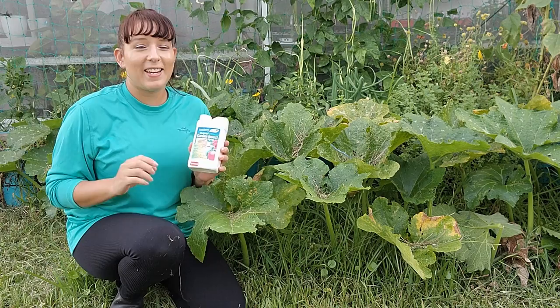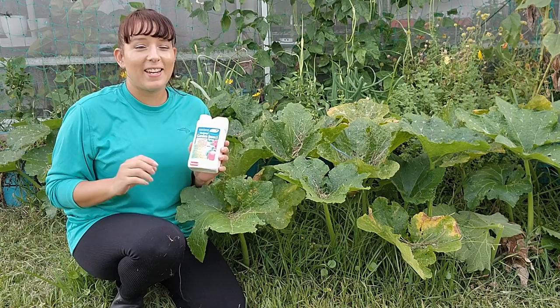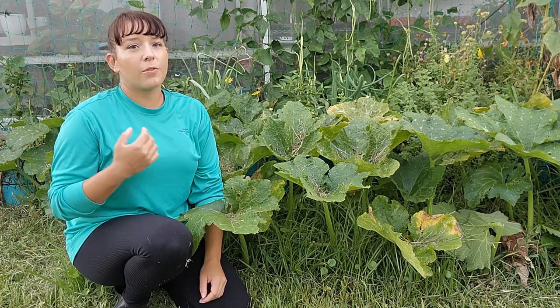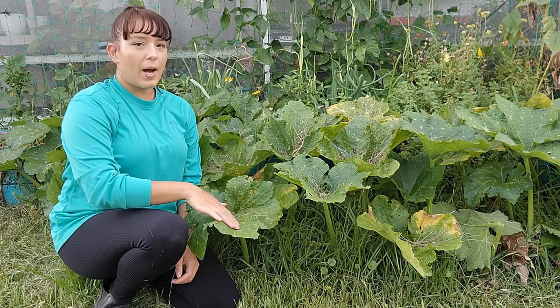We are still in the height of summer and the pest population is insane. I always have BT, spinosad, and organic insecticidal soap handy — pretty much all you need for the majority of pests you'll encounter. Try to vertical garden as much as possible, especially in a rainy or humid area. This picks plants up off the floor making it harder for pests to reach them, and it also improves air circulation, helping to slow the spread of leaf diseases.